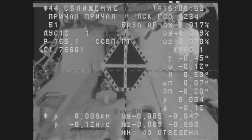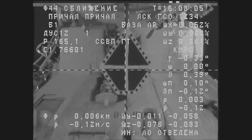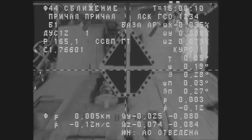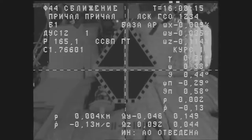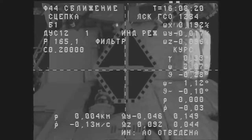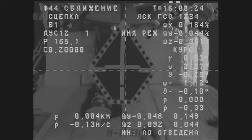Seven meters separating the two vehicles. We are standing by for contact and capture of the International Space Station. Have contact. Docking confirmed. And we confirm — capture confirmed.